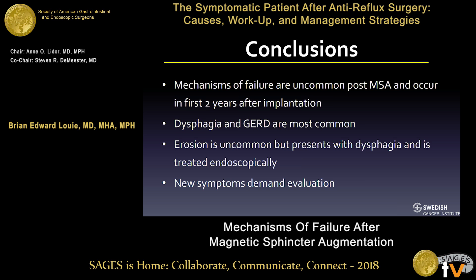In summary, most failures usually happen in the first two years. Dysphagia and GERD are the most common symptoms indicating LINX device failure. Erosion is uncommon and usually treated endoscopically. New symptoms demand evaluation and further thought about what to do with these patients. Thank you.